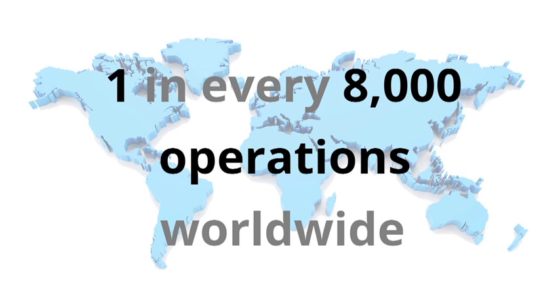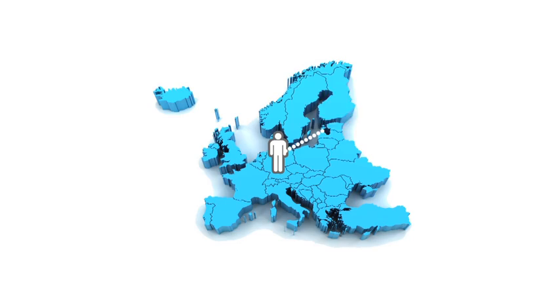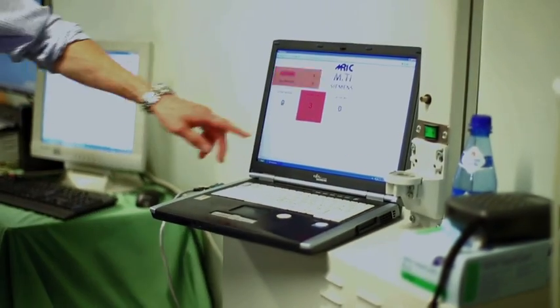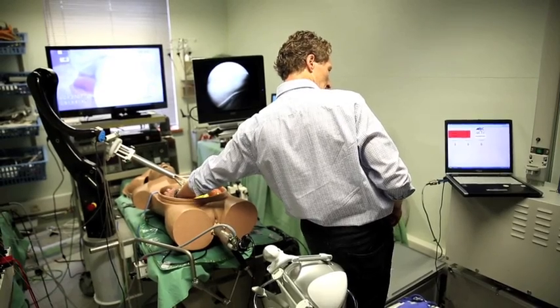Figures suggest that one in every 8,000 operations worldwide result in patients leaving a hospital with a surgical artifact still inside them. The Five Star Use Case in Munich is developing an RFID tracking system to monitor the whereabouts of surgical towels during an operation. Instances of towels being left inside the body carries great risk.